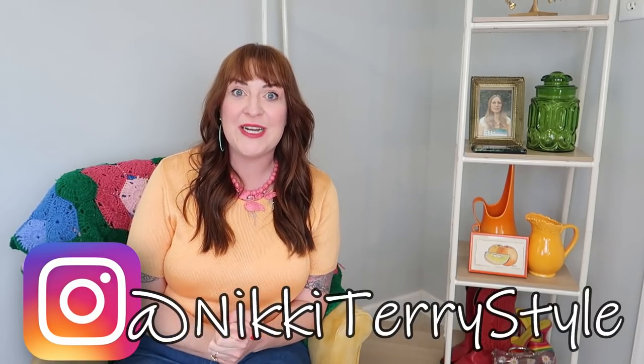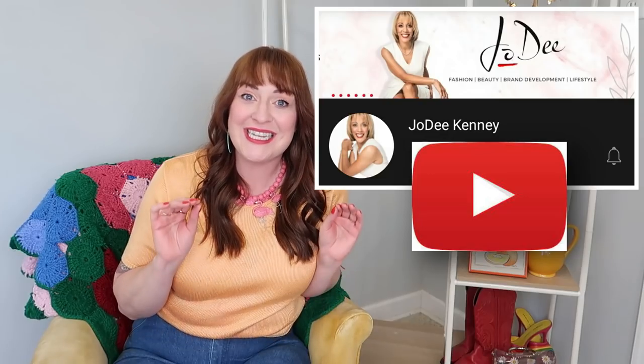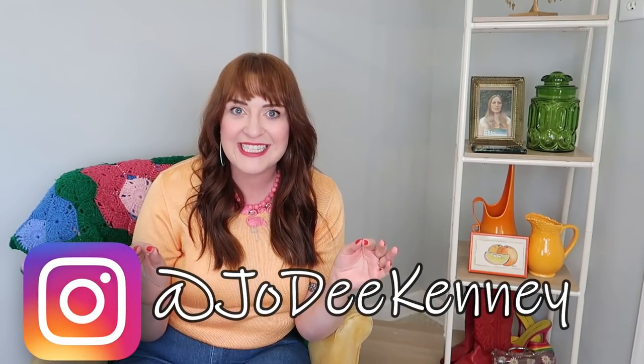Hey, this is Nikki Terry Style. Today's video is going to be so much fun and a lot different because we're thrifting today with my good friend Jody from right here on YouTube. We're going to one of my favorite thrift stores in Roanoke, and Jody and I are going into the fitting rooms for a style challenge. This thrift is a blast — I had so much fun thrifting with Jody. She has incredible taste and an eye for vintage pieces, and she's just plain hilarious.